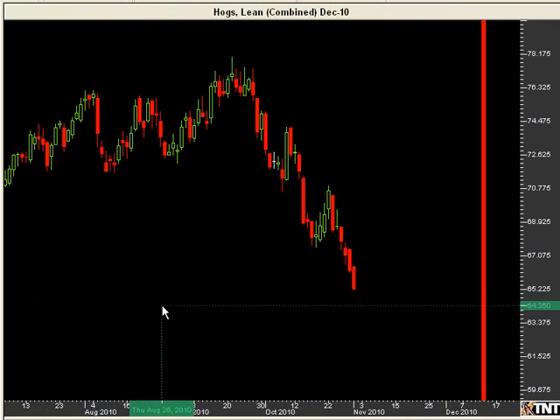Hi everyone, this is Eric from Traders Helping Traders with this week's Tricks of the Trade. As promised, this week I am going to show you an incredibly powerful entry technique. This is something that you can use in all markets and in all time frames, and it's incredibly simple.